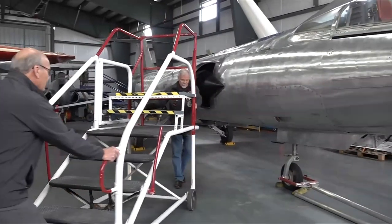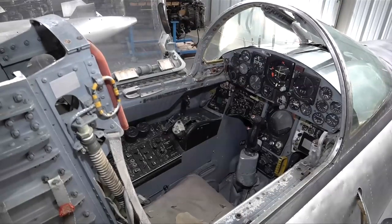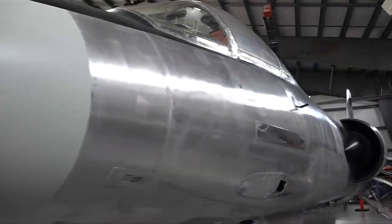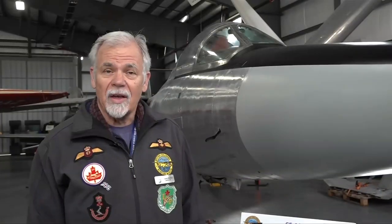This historic fighter jet, which the museum landed last year, is currently undergoing an extensive restoration. The CF-104 Starfighter was Canada's premier fighter during the Cold War — in fact, it was Canada's fastest ever aircraft.